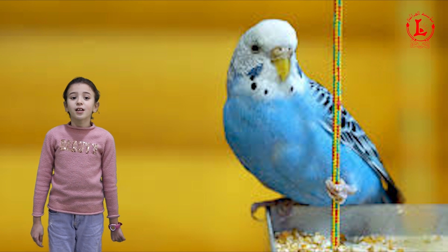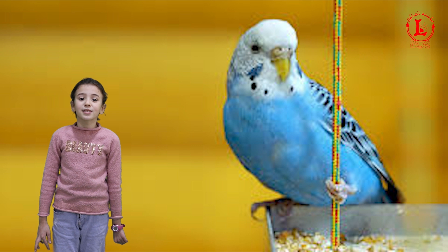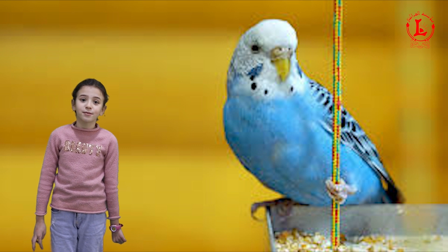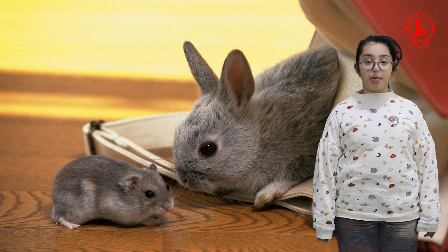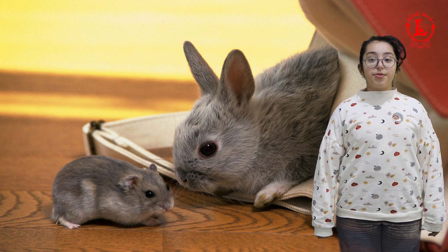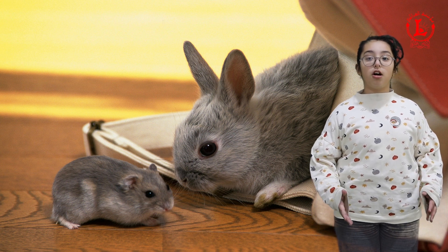In Italy, many people have canaries. Canaries can sing all day. There are many different kinds of pets. Rabbits, hamsters, and snakes are also very popular around the world.